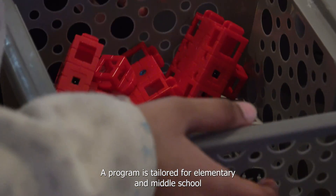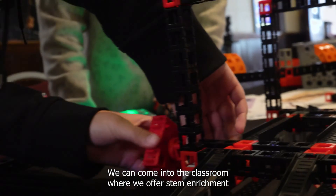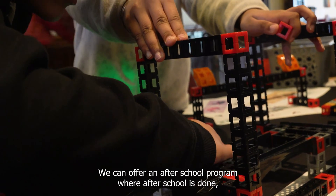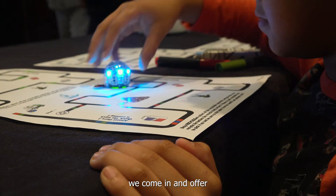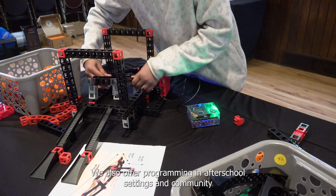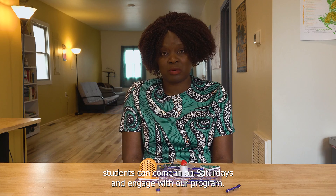Our program is tailored for elementary and middle school students across various out-of-school and in-school settings. We can come into the classroom and offer STEM enrichment during class time while the teacher takes a break. We also offer an after-school program, as well as programming in community organization settings, where students can come in on Saturdays and engage with our program.